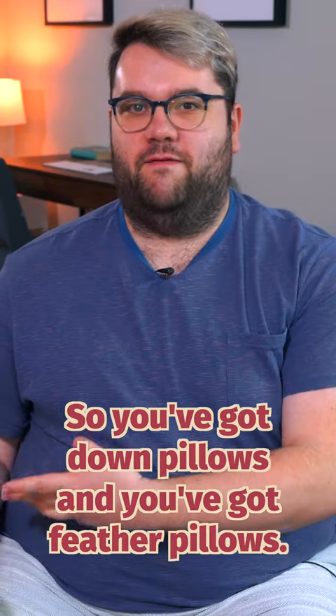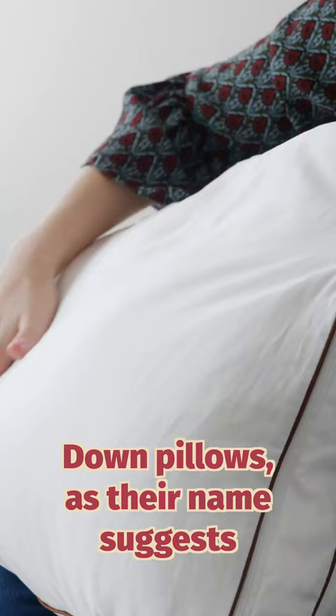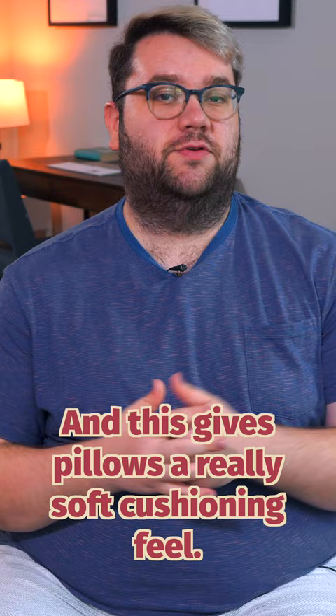So you've got down pillows and you've got feather pillows, but what's the difference and shouldn't they be the same thing? Well, I'm here to explain. Down pillows, as their name suggests, are full of down feathers, and down is really tiny fiber-like feathers that are found close to a bird's skin and their underbelly or their breast, and this gives pillows a really soft cushioning feel.